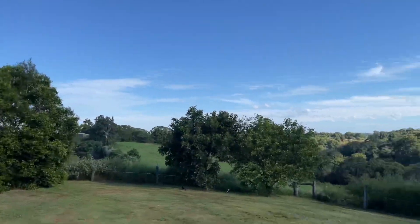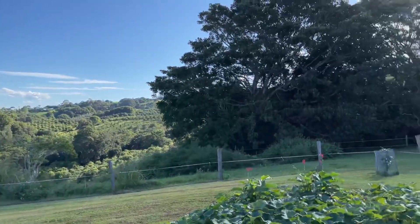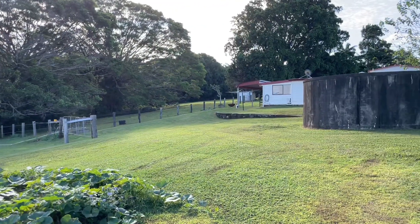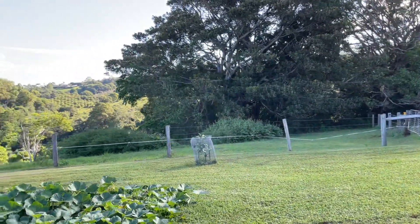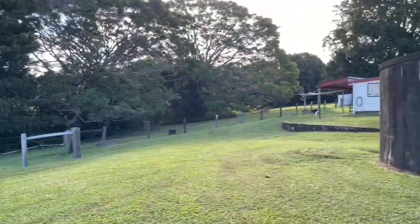It's just such an incredible spot to live — the breezes up here are beautiful. There's more of the property down there on the left, so you could do more with that side of the property as well.